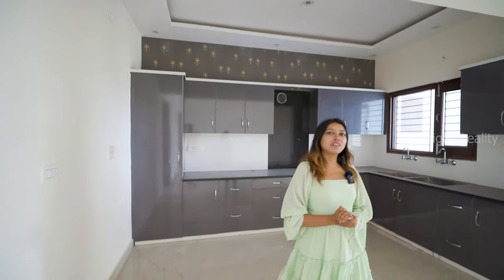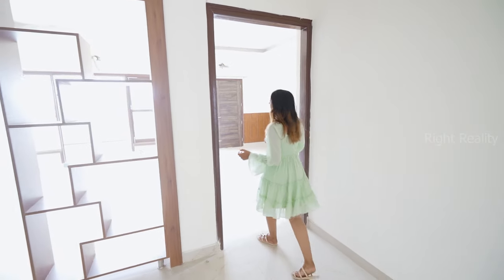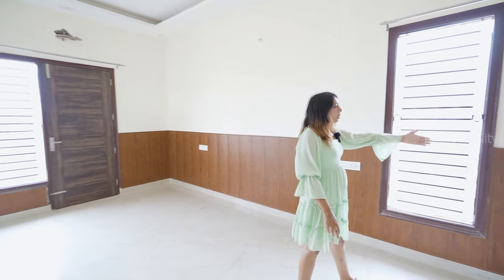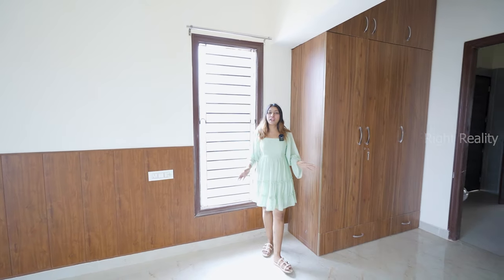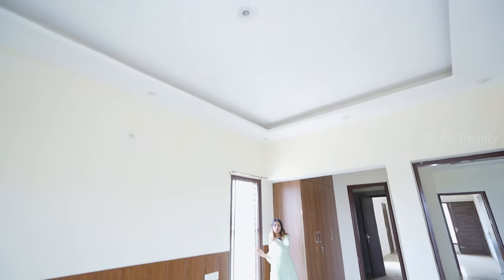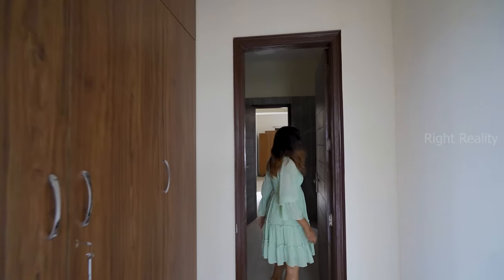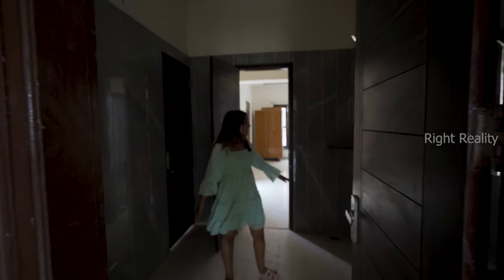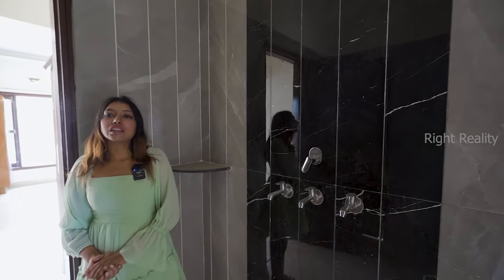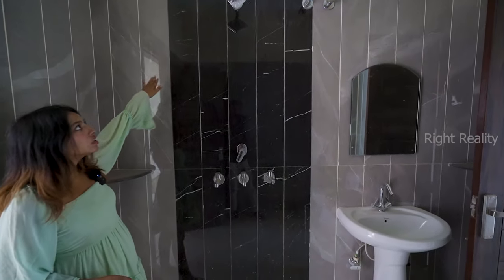Now let's move towards the first bedroom of this floor. It is spacious with wooden doors and a walk-in closet with wardrobe. There is vitrified flooring, ambient lighting, a fall ceiling, and light and ventilation windows. The on-suite washroom is very beautifully made with beautiful tile work, anti-skid tiles, branded fixtures, and 7-foot wall length tiles.